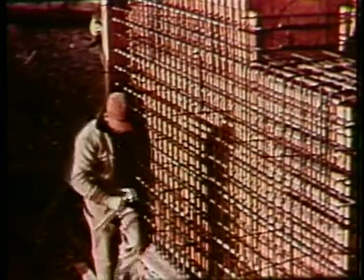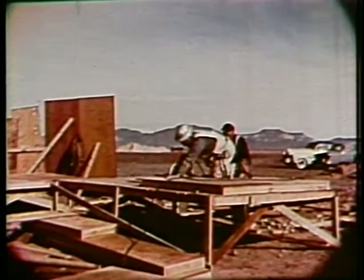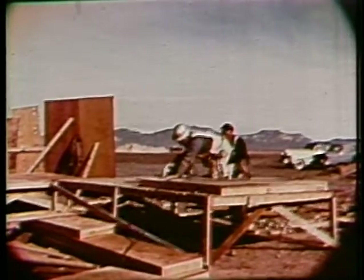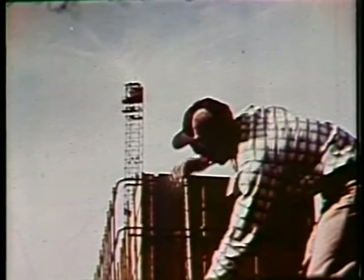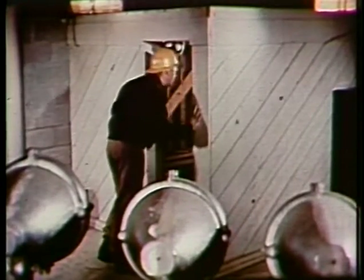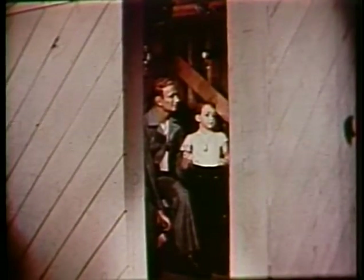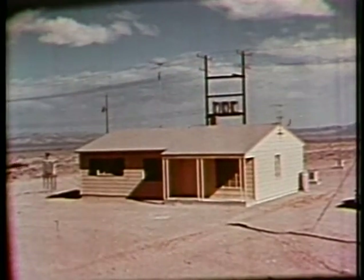We begin with the question of shelter, for shelter might save the lives of those far enough from ground zero. But what kinds of shelter are effective? Several types are to be tested, from elaborate industrial shelters to a box-like family shelter in the corner room of a basement. In this frame house without a basement at the 4,700-foot line, we will test a bathroom shelter built of reinforced concrete. The entrance door and outside window covering are designed to resist blast.